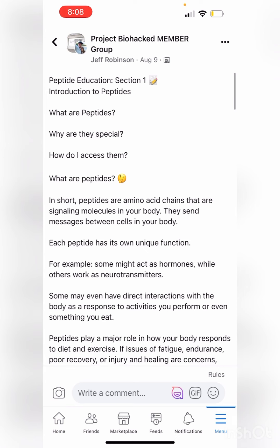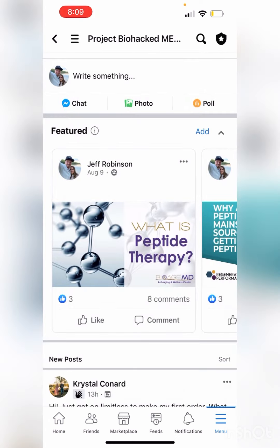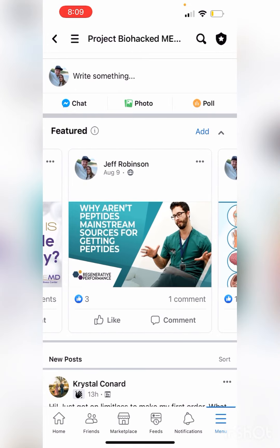It's a big learning curve, and after years of doing consults, I saw that people would benefit greatly if there was a peptide education program. Right now I've got it built in the Facebook group, and as you can see at the top in the featured section, you have eight different modules.